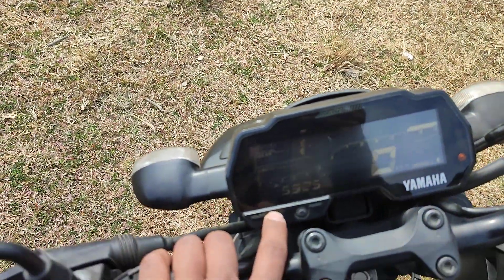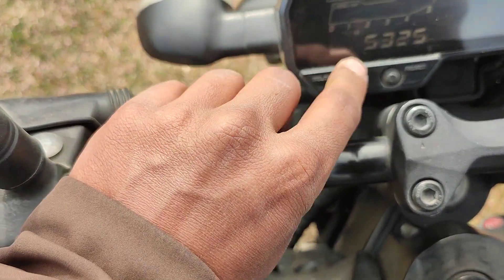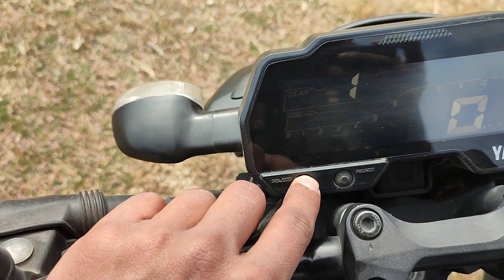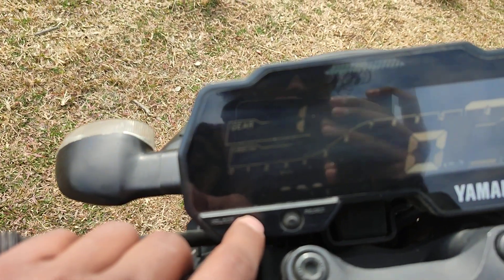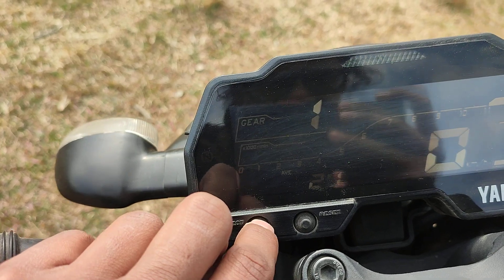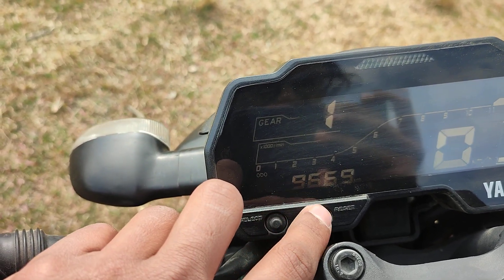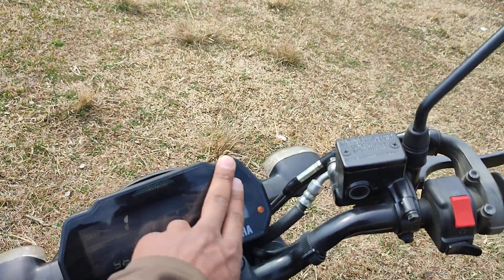There are multiple display modes accessible via the button. You can switch between Trip 1, Trip 2, time, average kilometers per liter, average speed, and back to odometer.